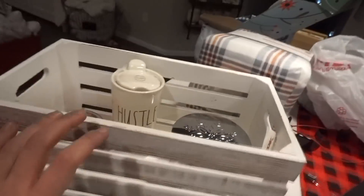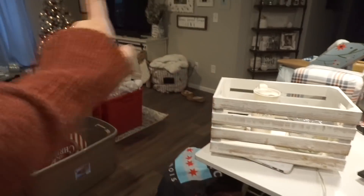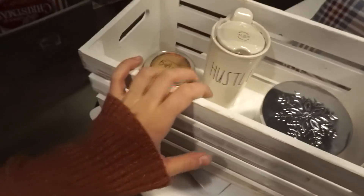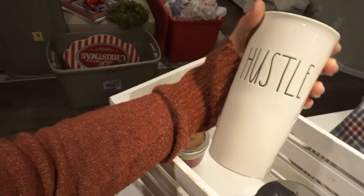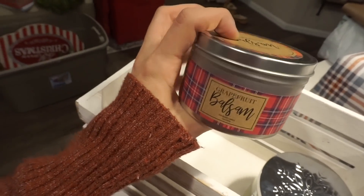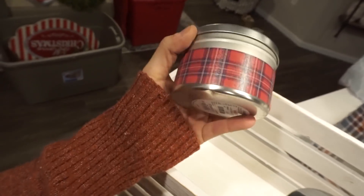Moving on to TJ Maxx — I wanted something to go on top of Sam's speaker box over by our Christmas tree. I found this piece that only cost $9.99 and it goes with my rustic farmhouse theme. I also found a Hustle mug from Rae Dunn — I have a couple of these and really like them. And I got a couple candles: a Grapefruit Balsam in a plaid print — I thought it wouldn't smell good but it was actually awesome — perfect for the holidays.